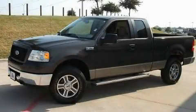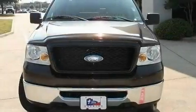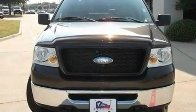This is a certified pre-owned 2006 Ford F-150, made for the job site, the trail, and the town.